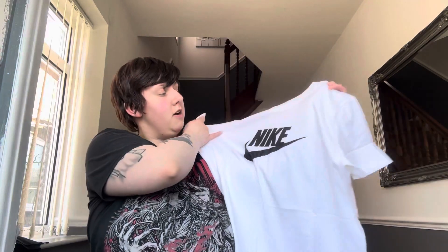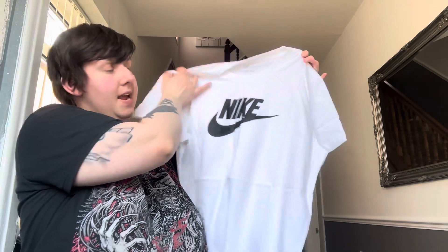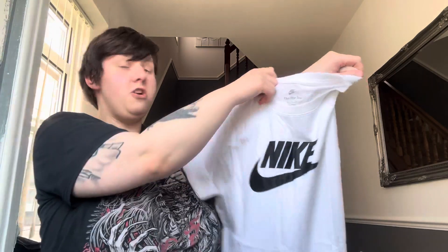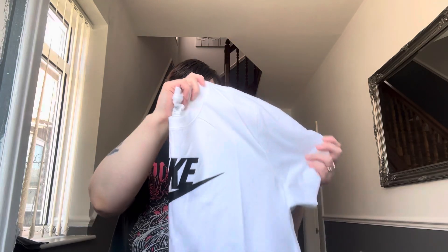Moving on to the next item — it's another top. This time it's a white top, just plain white with the Nike logo printed on the front. Nothing on the back whatsoever. The tops I ordered are pretty simple and plain, but I didn't want tops with too much of a wild print on them. I just wanted something quite simple but nice.